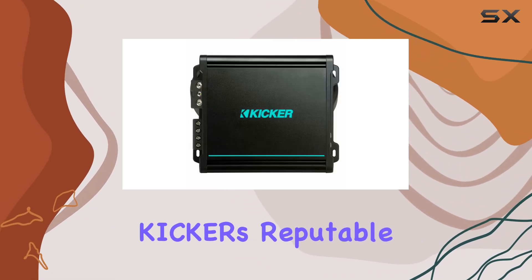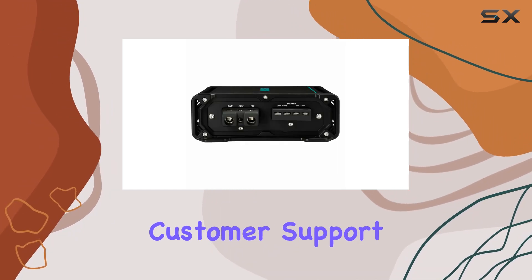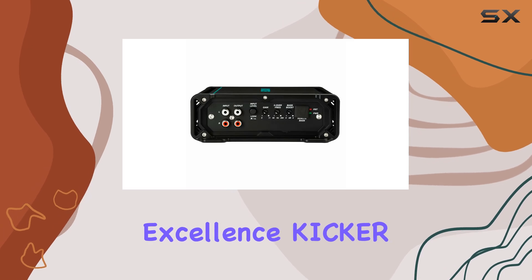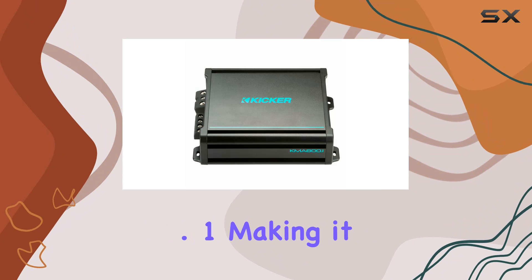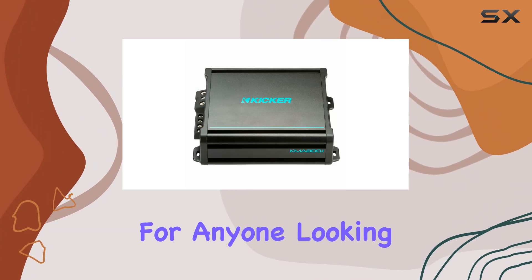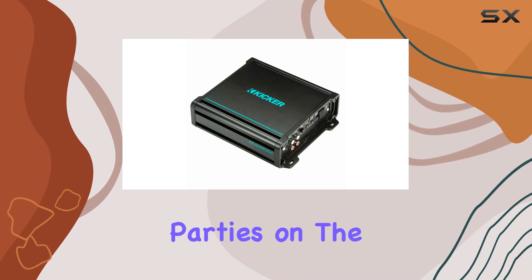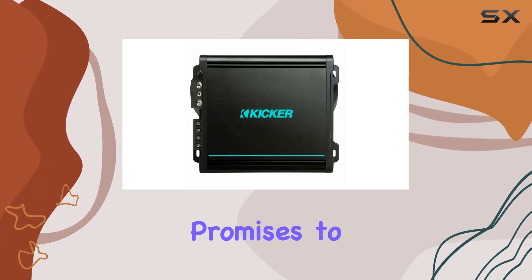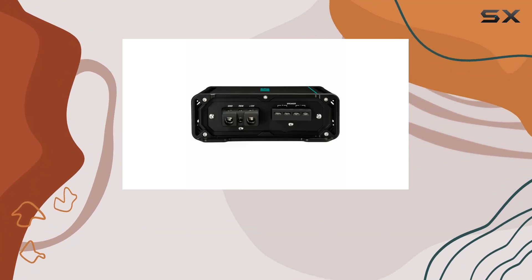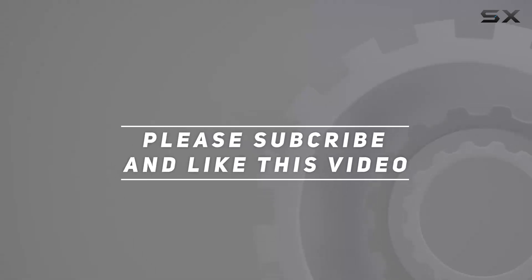Finally, with Kicker's reputable brand behind this model, users can be assured of quality and customer support. Known for their focus on audio excellence, Kicker brings years of experience to the table with the KMA800.1, making it a reliable choice for anyone looking to enhance their marine audio system. Whether you're hosting parties on the water or just enjoying a solo day out sailing, this amplifier promises to enhance your boating experience with superior sound quality. Check out the video description for an updated price, and thank you for watching.